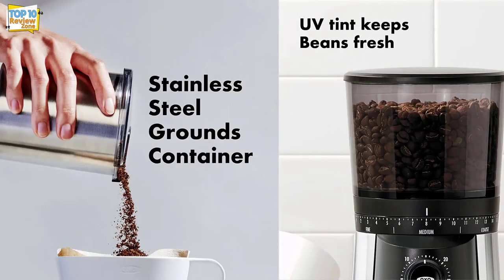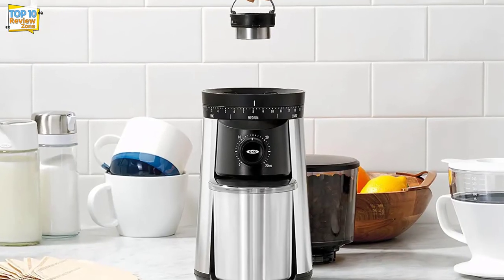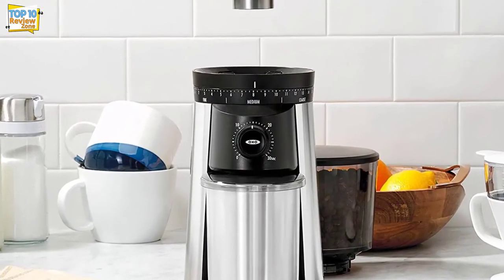The container has a lid with a hole large enough to empty grounds into the coffee filter without making a mess. The lid also helps prevent grounds from shooting everywhere during grinding. After emptying the grounds, you can safely click the container back, ready for the next batch.